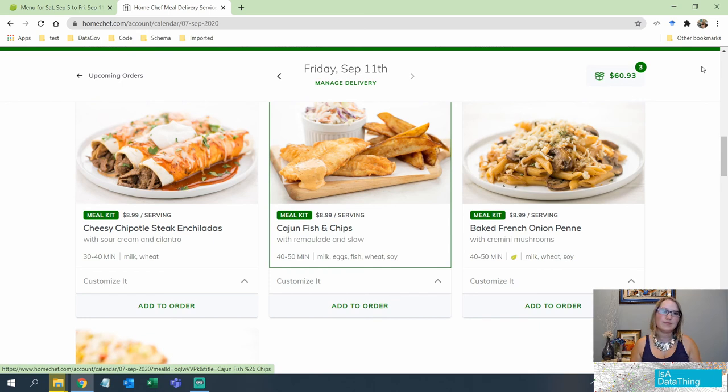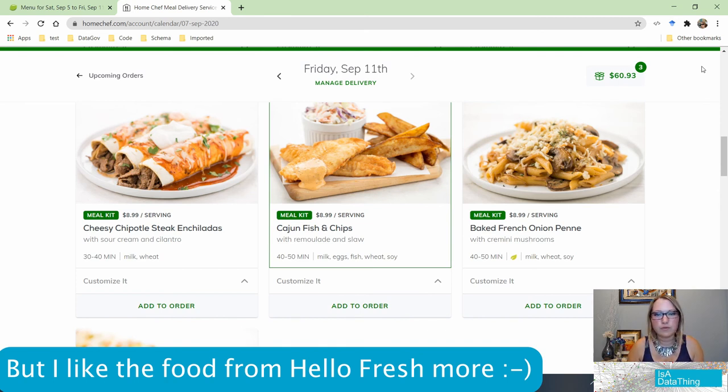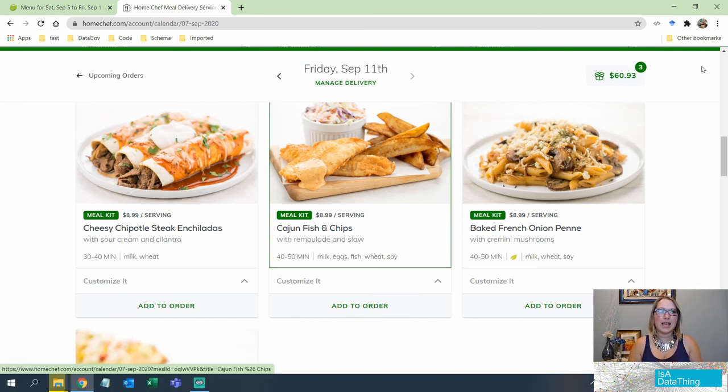Overall, I think Home Chef wins on metadata. The 1943 cookbook, while a cool comparison, didn't have metadata as we know it and had very little information — even digitizing it would be difficult because extracting structured data from it would be very hard. I hope you got some really cool metadata insights out of that.